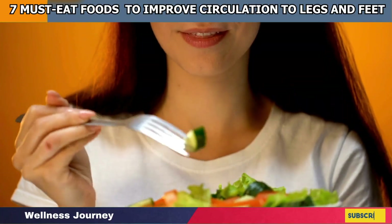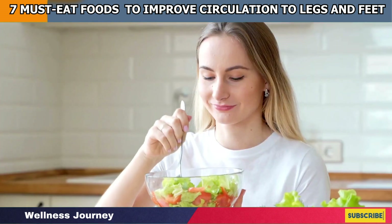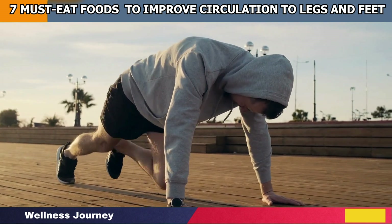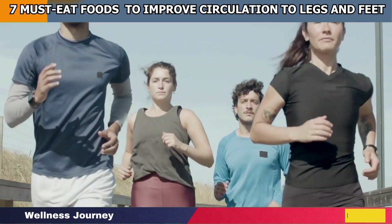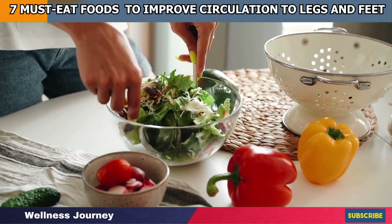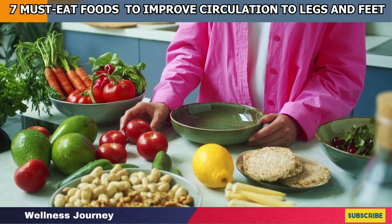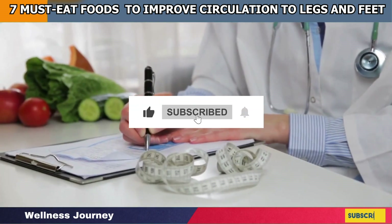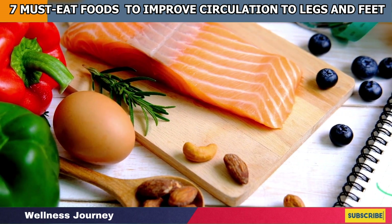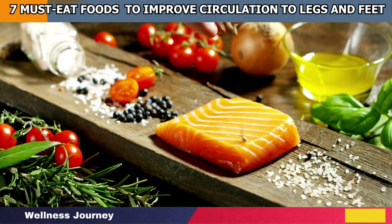Along with having these powerful nutritious food items in your diet plan, make sure to keep yourself hydrated to an optimal level. A steady dose of daily exercise helps to boost blood circulation in your body as well. Make sure you have these healthy foods on hand to maintain adequate blood supply to all the extremities, especially the legs and feet. Hit the subscribe button along with the bell icon to stay tuned for all the updates, and if you want to add other influential foods to boost blood circulation to the list, let us know in the comment section.